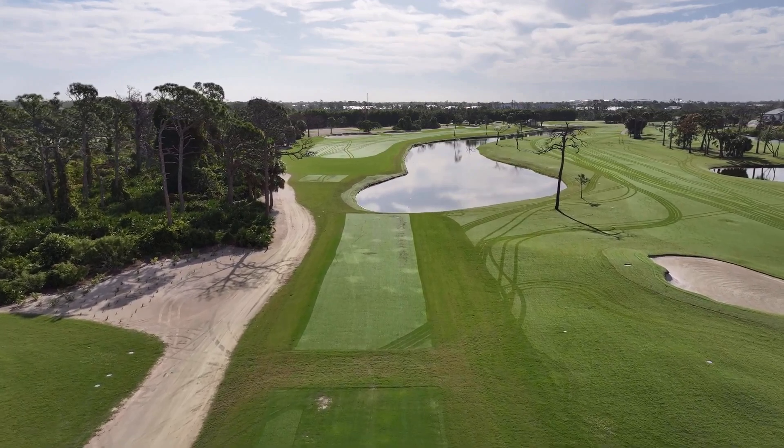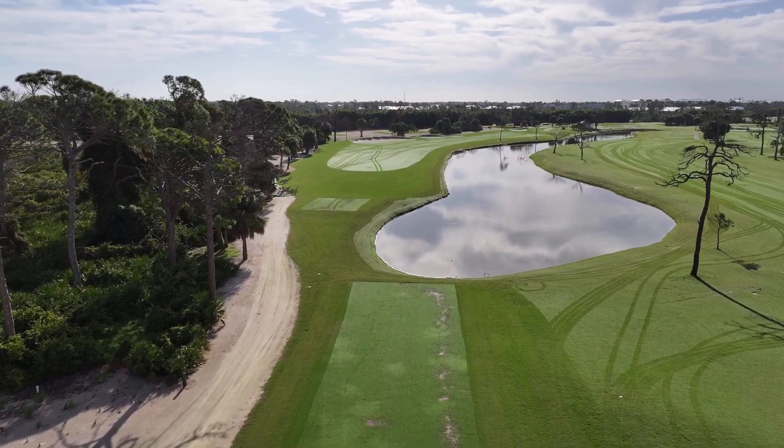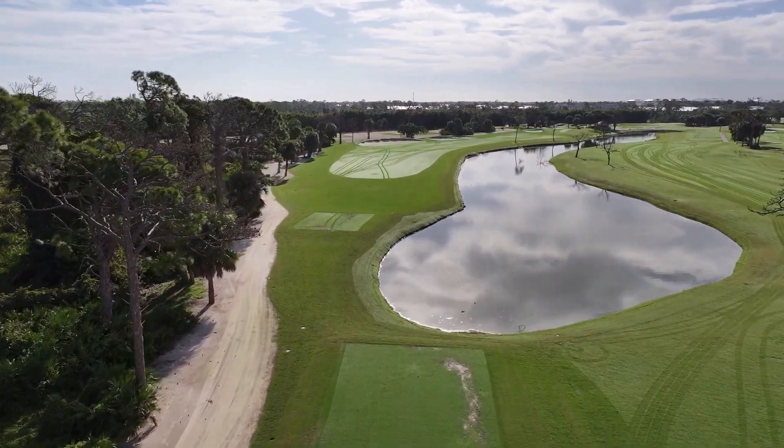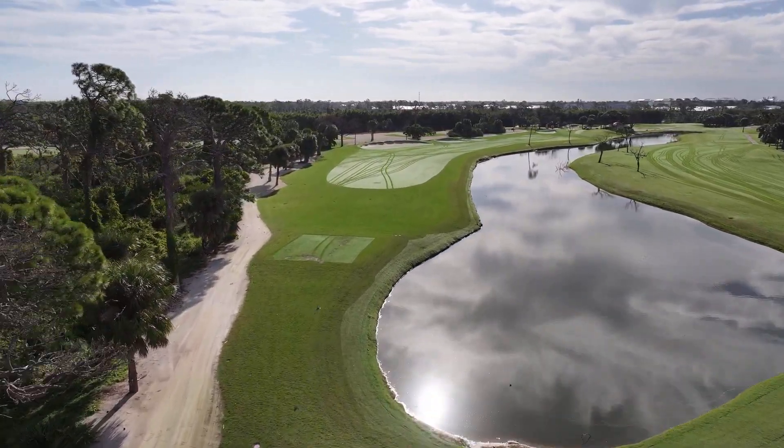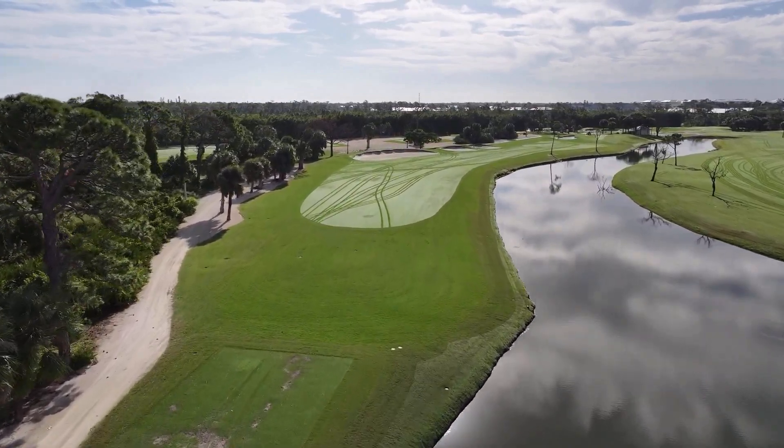Up around the green, we spent quite a bit of time at the beginning of the project working on this green surround with the idea of avoiding balls bouncing off the green surround and going directly into the pond, because it is a little closer to the water now.